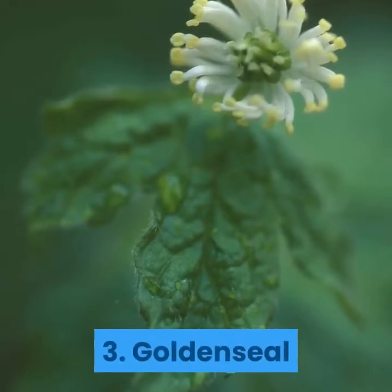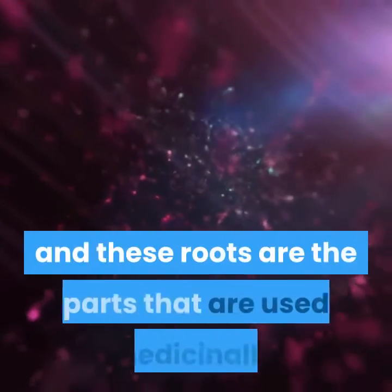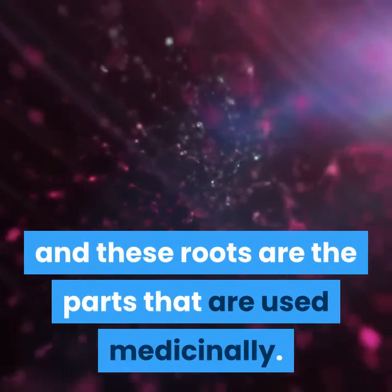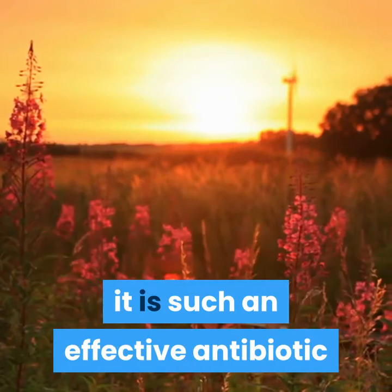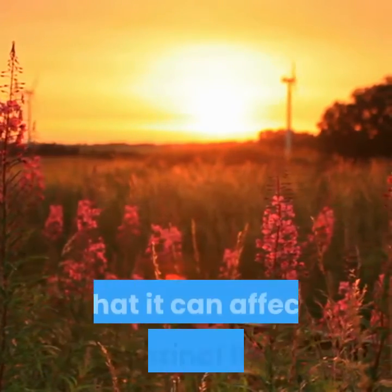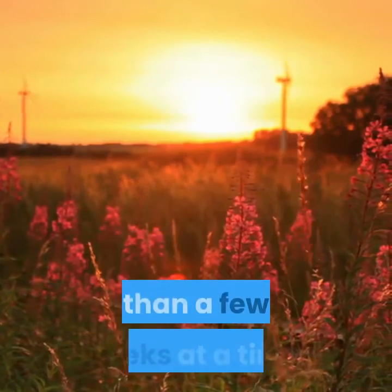3. Goldenseal. The golden yellow color of goldenseal's roots give it its name, and these roots are the parts that are used medicinally. Goldenseal works well topically and internally; however, it is such an effective antibiotic that it can affect intestinal flora and should not be taken internally for more than a few weeks at a time.